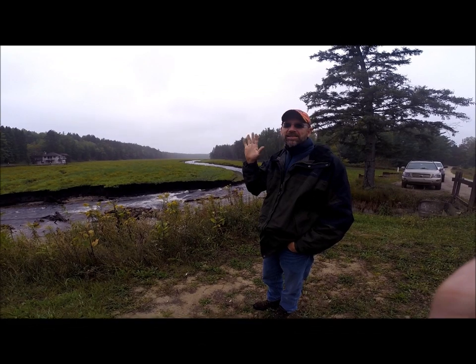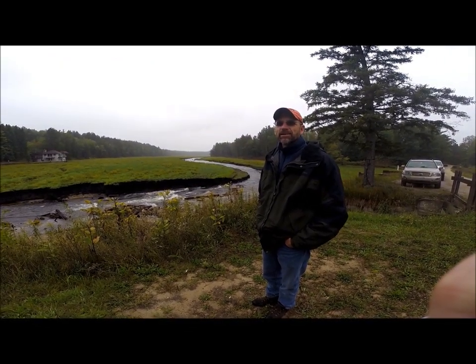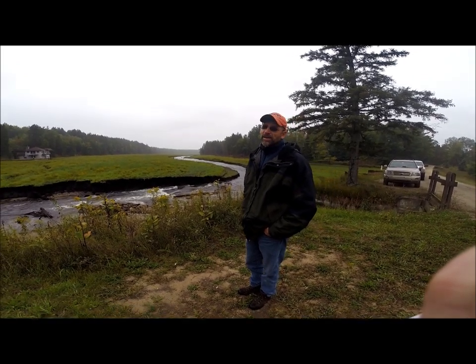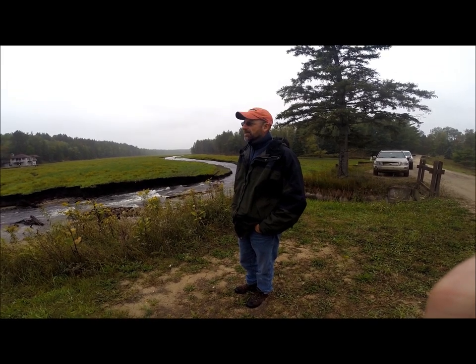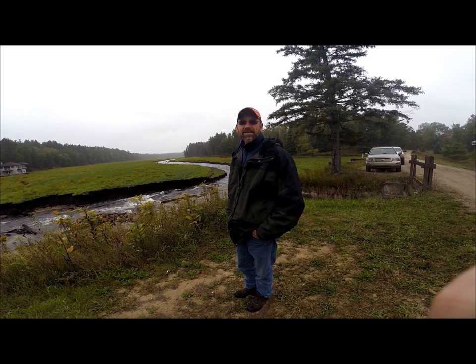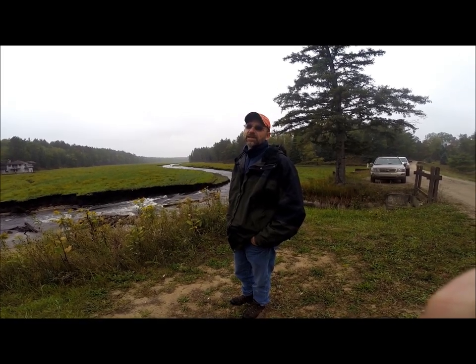Today we removed the last stop log out of the spillway at the Song of the Morning Ranch here on the Pigeon River, and it's a milestone event for this project. It's the last stop log, so it's reduced the impoundment as far as we can take it down now, and we're getting ready to move forward into the next phase of the project.